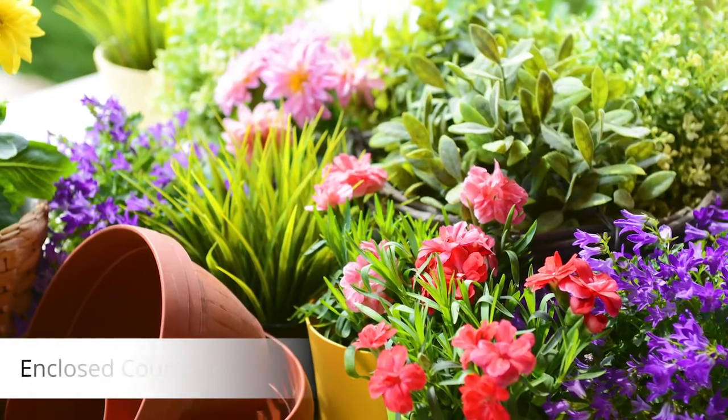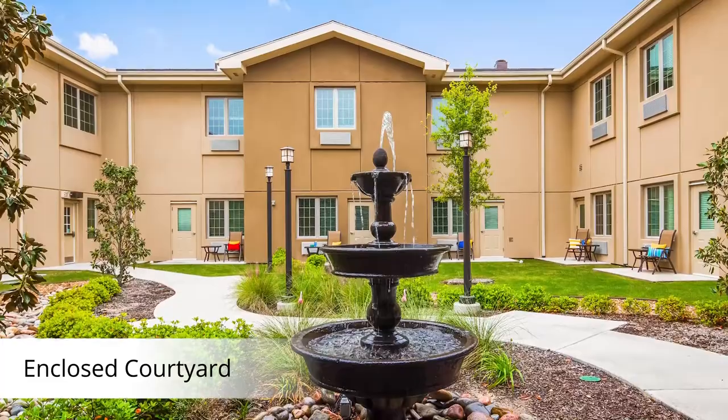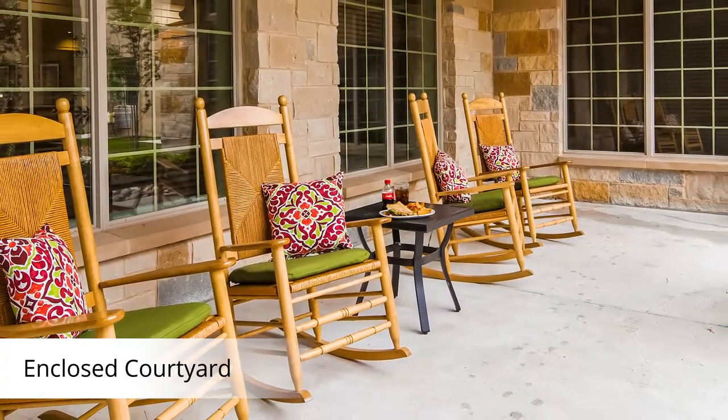A no-step entry leads you to a beautifully landscaped courtyard, enclosed for privacy. Some apartments even have their own courtyard view or direct access. Perhaps you prefer sitting on the front porch to welcome visitors or read a good book.